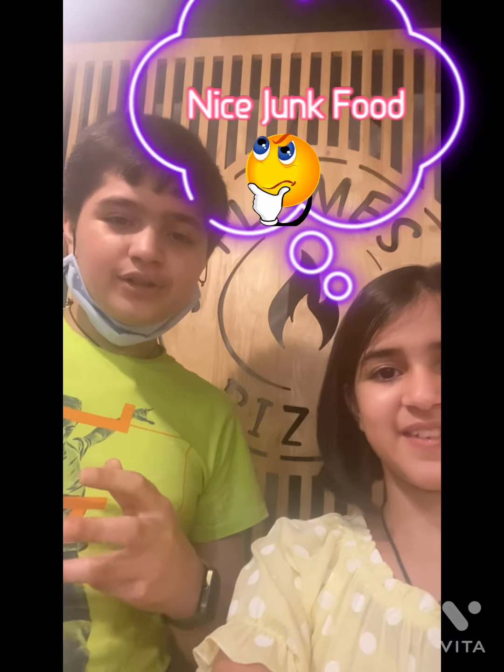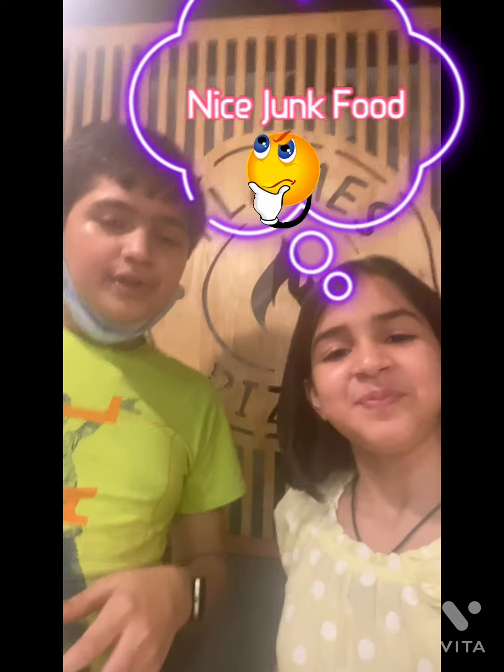Hello everyone! Today we have visited Flames Pizza for Panika's birthday. We wanted to eat a nice junk food snack, so we came to this pizza corner. It has absolutely delicious pizzas and they don't use regular ovens to bake — they use a fireplace oven. So let's get started.